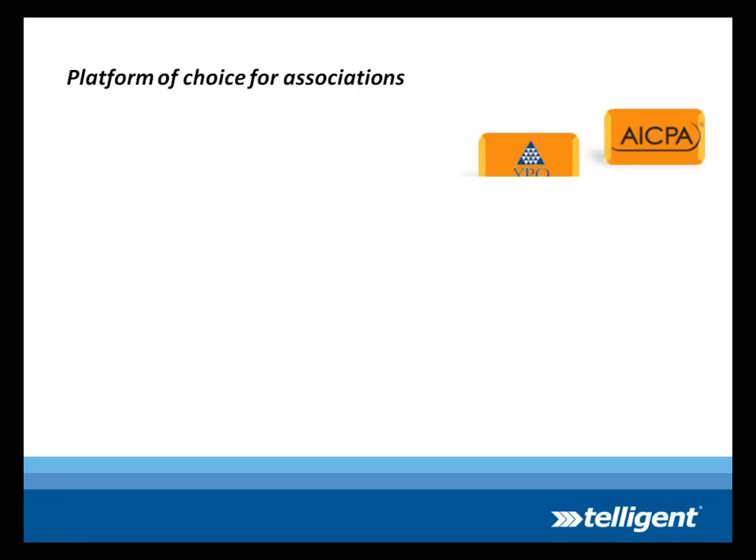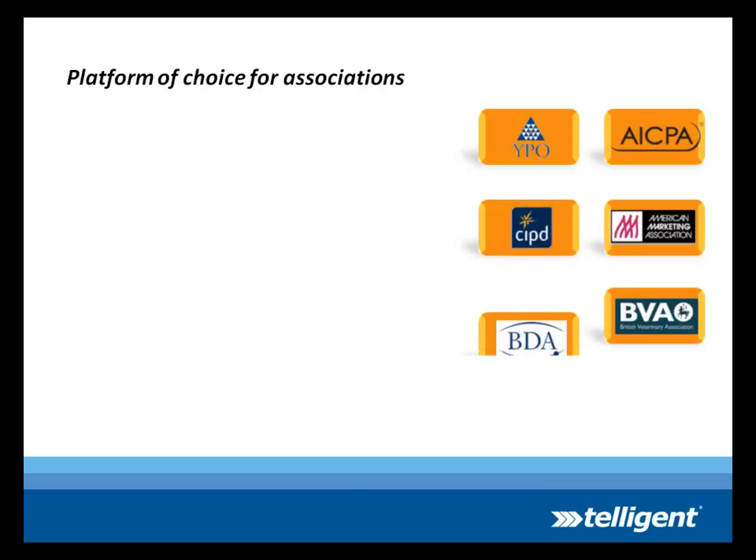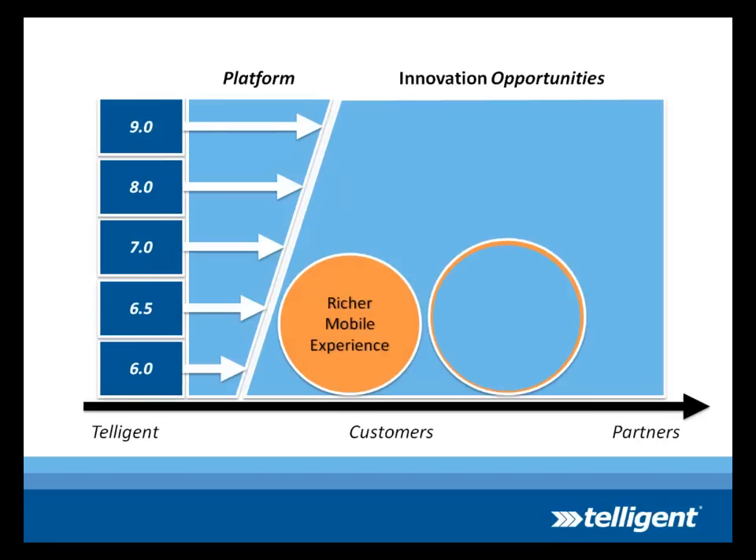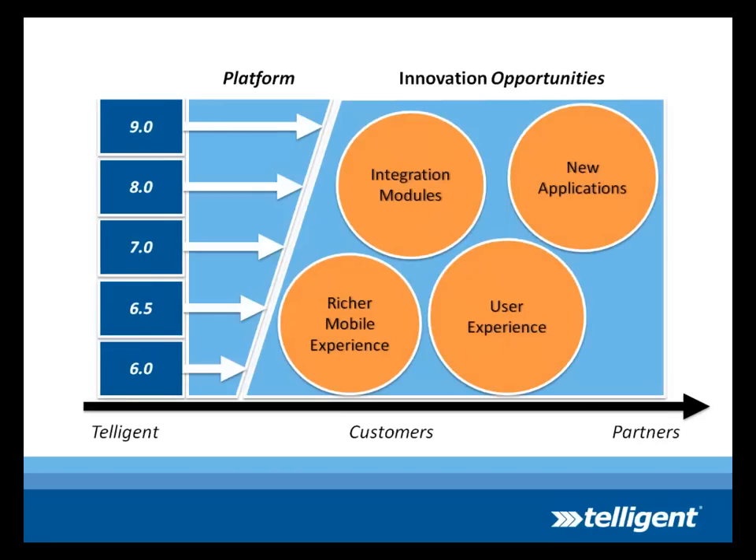Telligent for associations. Telligent has been the platform of choice for associations for many years. Why? One platform, one investment. With Telligent you will always have access to the latest version of the product, so you can take advantage of the new features as Telligent adds them to the platform.